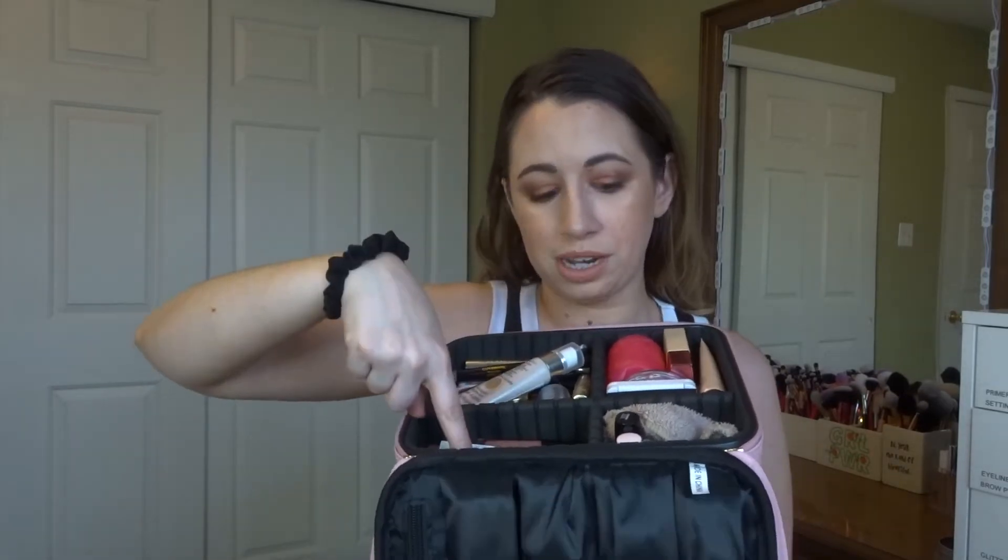I also brought one other primer — my glowy primer that you can also use as a body luminizer — the Becca Backlight Filter, one of the smaller ones from my backup drawer. The last thing in this section is a sponge holder from Sephora Collection, which is one of the more affordable ones. Inside I have a Real Techniques sponge. That covers all my face and eye makeup.